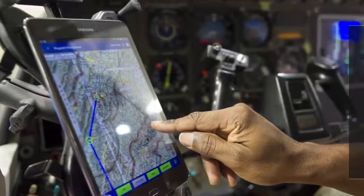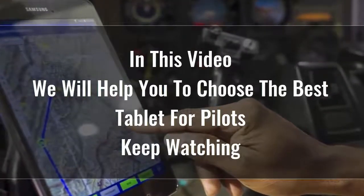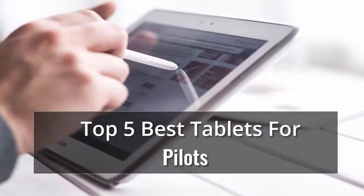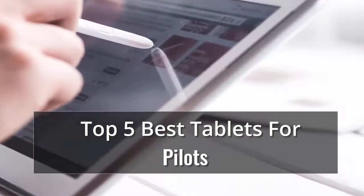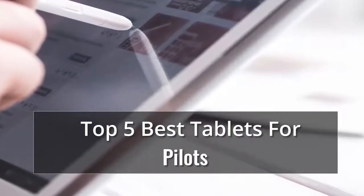Searching for the best tablet for pilots is certainly not easy, because there are so many options available on the market. Tablets are great for playing games, reading, doing homework, keeping kids entertained, and a whole lot more. Whether you're looking for an Android or an Apple, here's what to consider, along with reviews of the best tablets we've tested. In our list of top 5 best tablets for pilots, number 1 is: